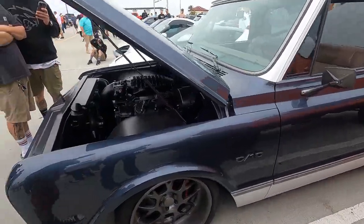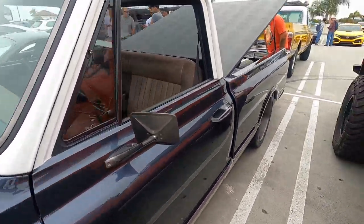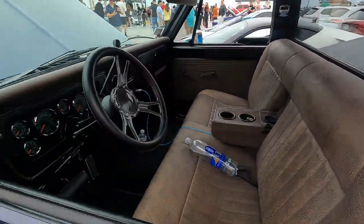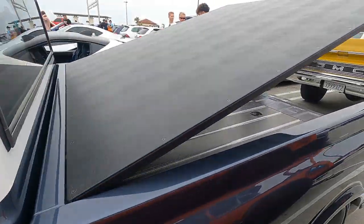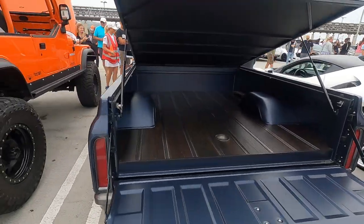I've got to show you this C10. This thing is amazing, running a magnachager on an LS — very nicely done. Just speaking to the owner, we will have this, along with so many other really cool cars, at the Chip Foose weekend on Saturday, July the 3rd.